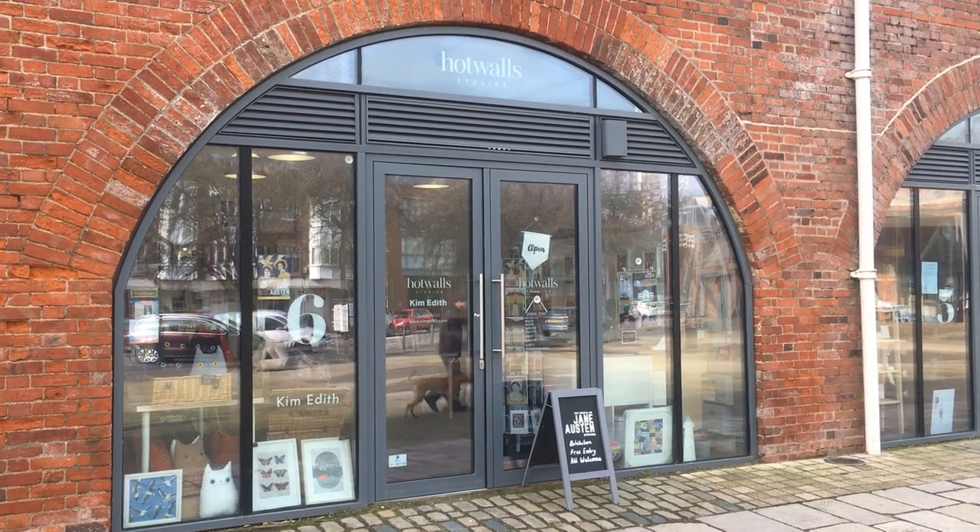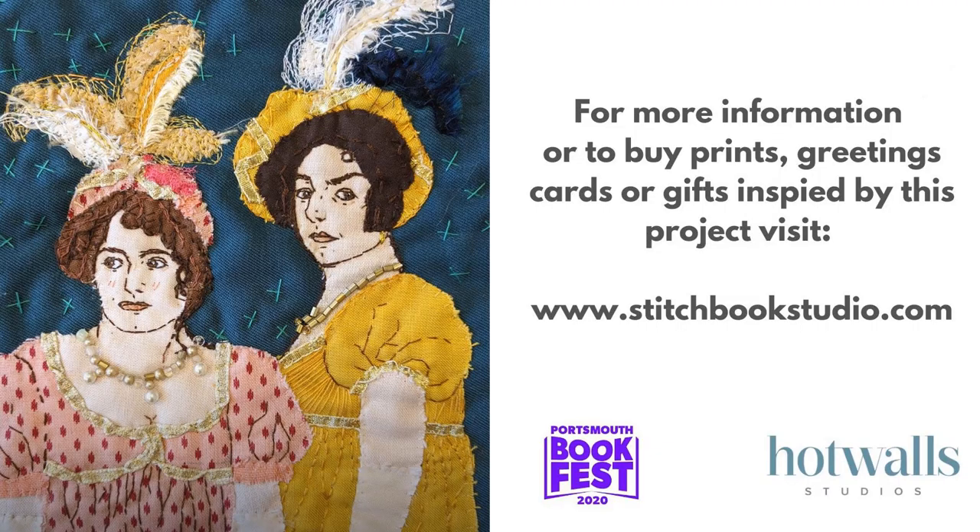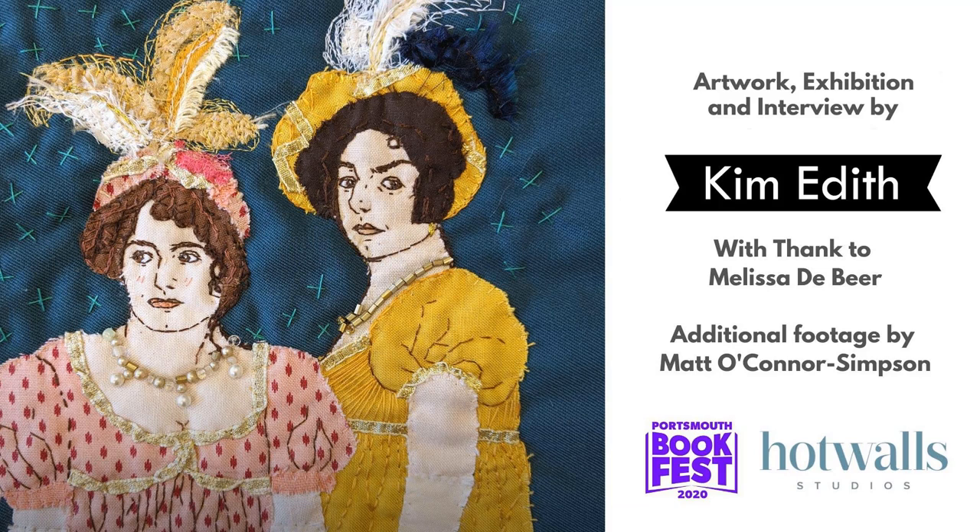I hope that's given you a good idea about the exhibition and the project. For more information or to buy prints or greetings cards of the work, head over to my website www.stitchbookstudio.com. Some of the original pieces are also for sale — contact me for information about those. Look out for more information in the next few months as I continue the project, and hopefully within the next year or so I'll have completed all 24 illustrations and can bring that out as a book. Thank you for watching — see you next time!